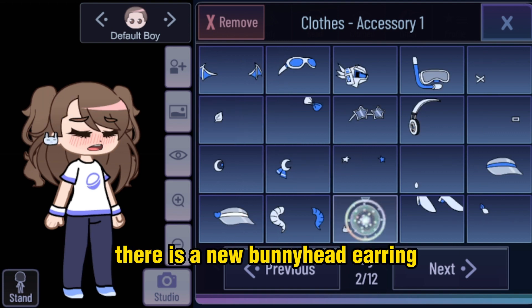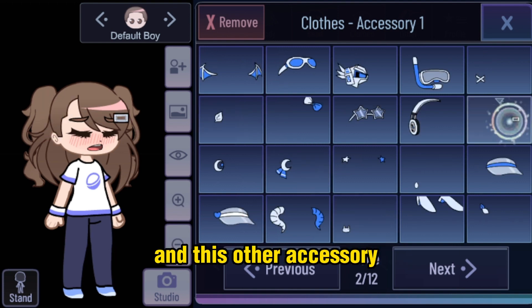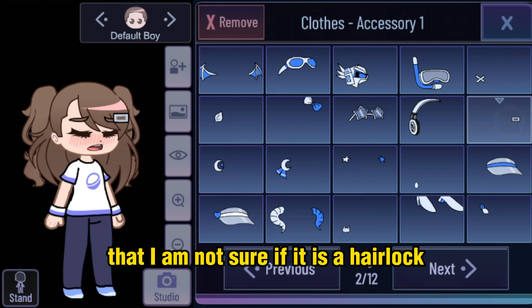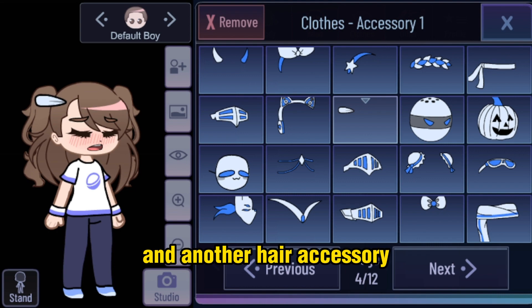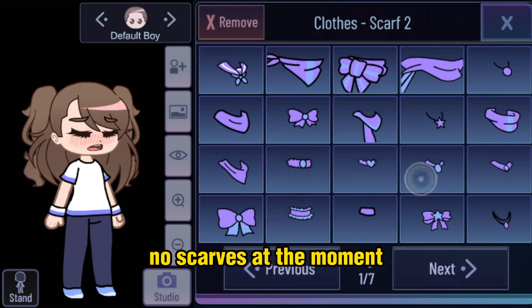On the other hand there is a new bunny head earring and this other accessory that I am not sure if it is a hair lock. Another thing is the Sandler headband but it's a bit mismatched. And another hair accessory — no scarves at the moment.